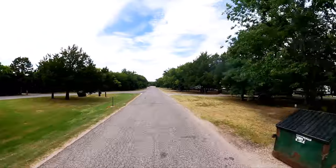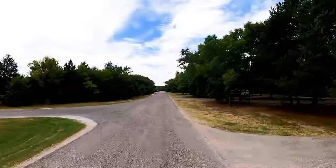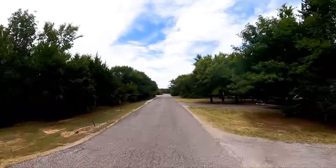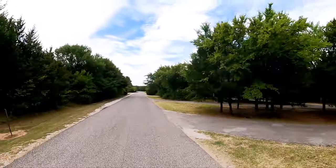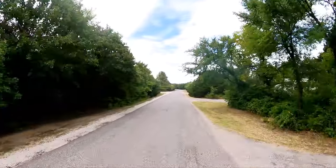Lots of pretty shaded sites. Well, they're kind of close together, but I'll take shade over space this time of year, all day long.